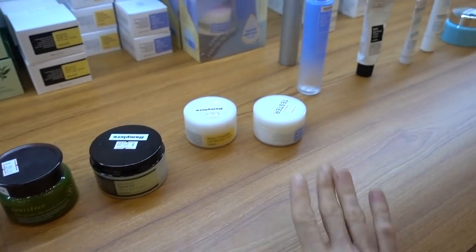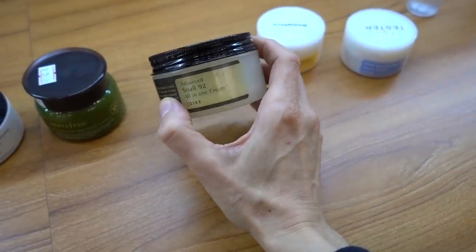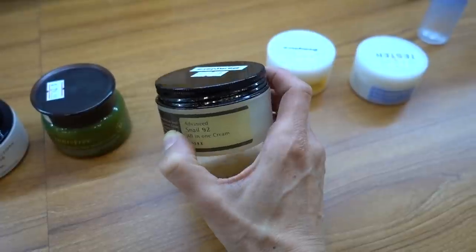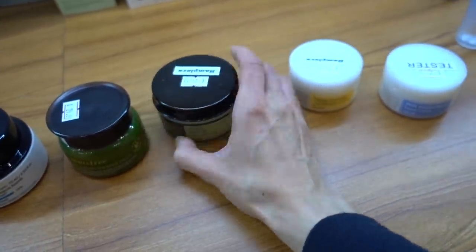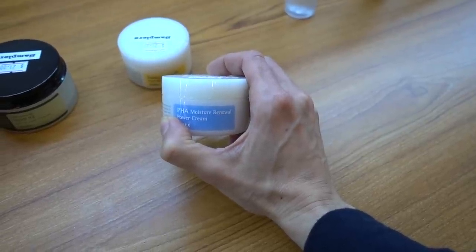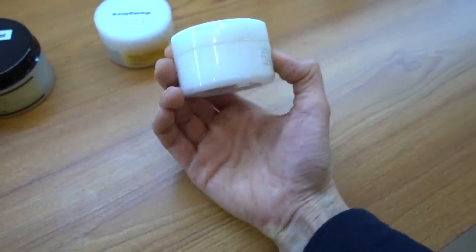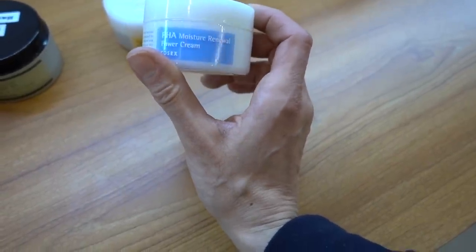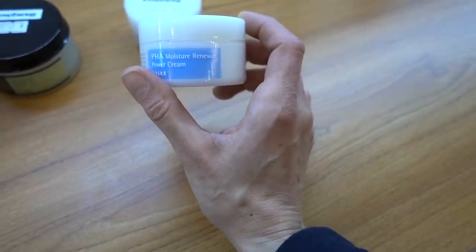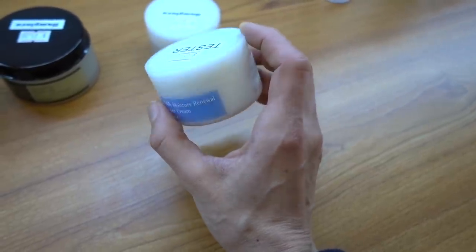I keep going back to COSRX but I've used a lot of their products. I've used their Snail Serum and the Snail All-in-One Cream - I liked it, it's a nice humectant, but it's not any more magical than any of the other gel humectants I've used. Be really careful opening it because dropping it on the bathroom floor is a mess. The PHA Moisture Renewal Power Cream is also a good choice for those of you with sensitive skin who want gentle exfoliation to improve dullness. PHAs are much gentler than alpha hydroxy acids - they're largely humectants, they plump and hydrate the skin, and encourage gentle cell turnover.